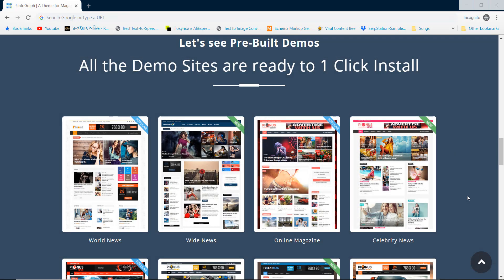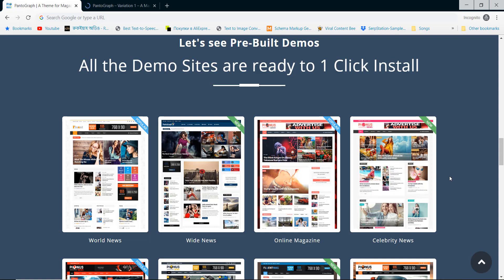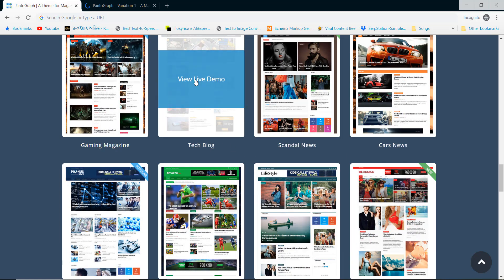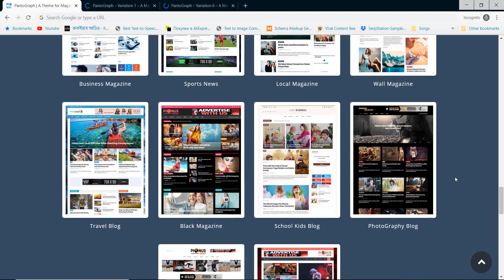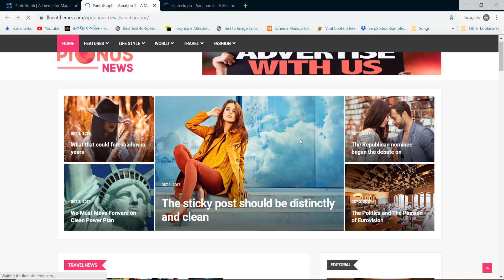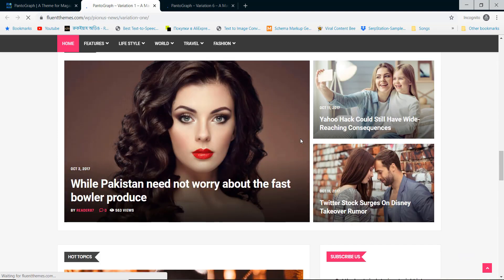Using Pantograph you can start World News, Celebrity News, Gaming Magazine, Tech Blog, Car News, Business Daily, Sports News, Local Magazine, Travel Magazine websites and more. You don't need any coding knowledge to start. You can easily customize the elements just by doing drag and drop.